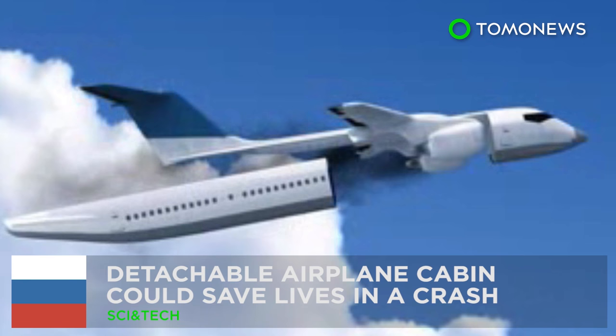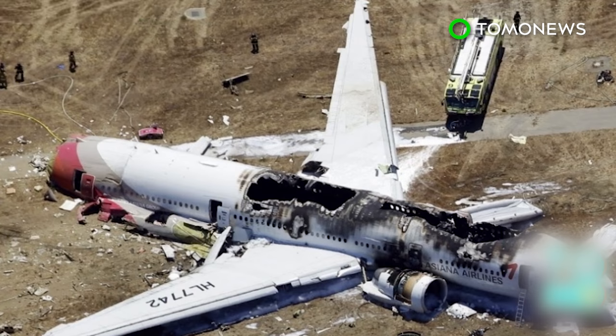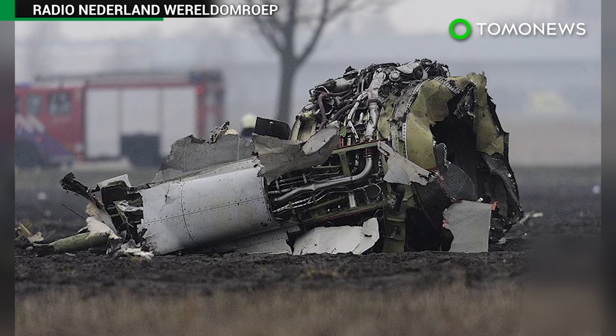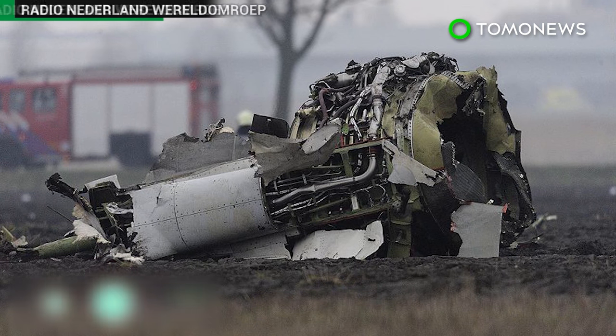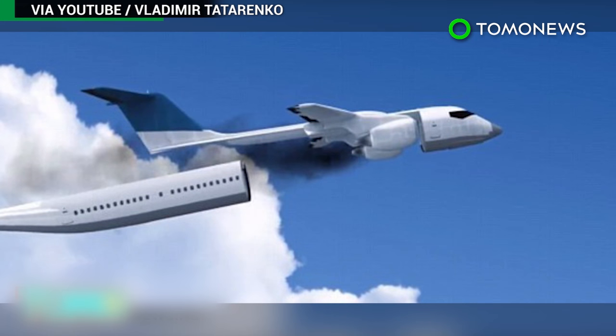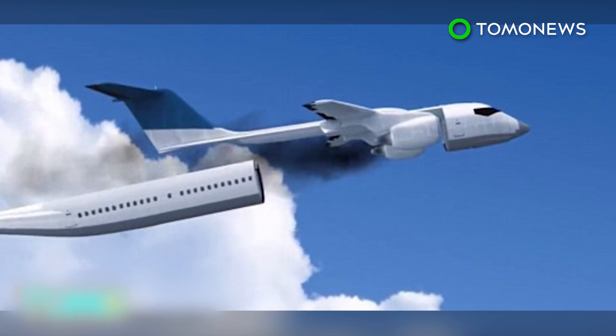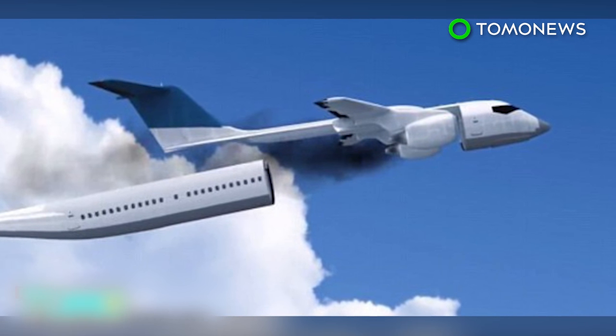How do you survive a plane crash? In a detachable cabin, at least according to the Russian engineer behind the invention. After working on the project for three years, Vladimir Tatarenko released his designs for a life-saving plane cabin that could parachute passengers to safety.